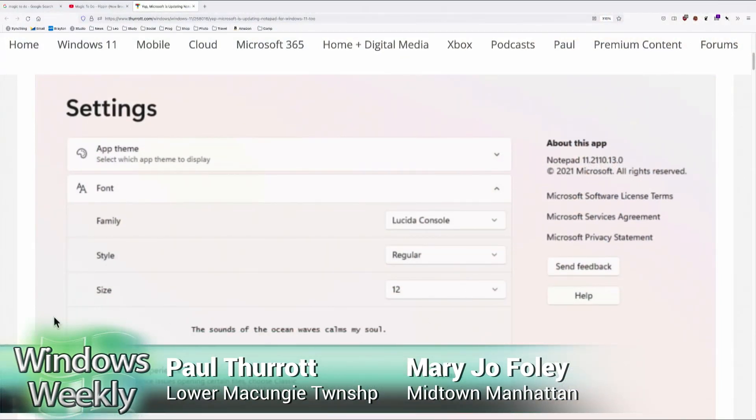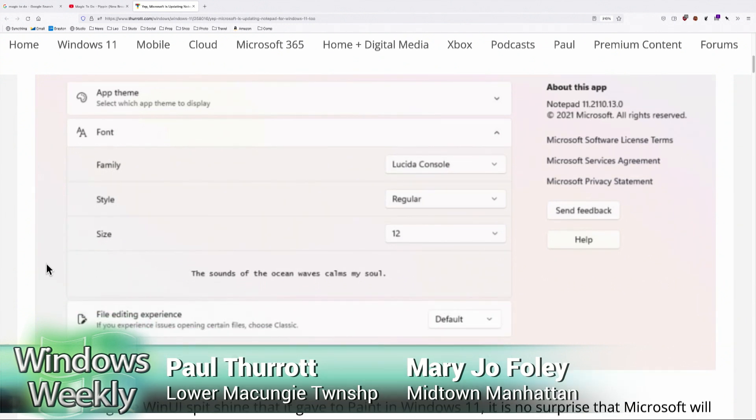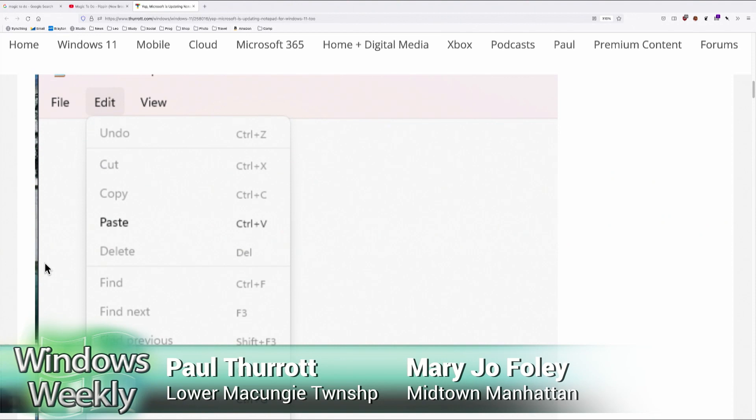Paul, let's not take this too lightly. So what's new? There's theming — you could do a dark theme. The big thing is the settings interface you're looking at right there, which is new. There's not really anything like that in Notepad; all the settings have always been right in the menu. And then the other big thing is the WinUI look and feel, you know, with the glass effect.